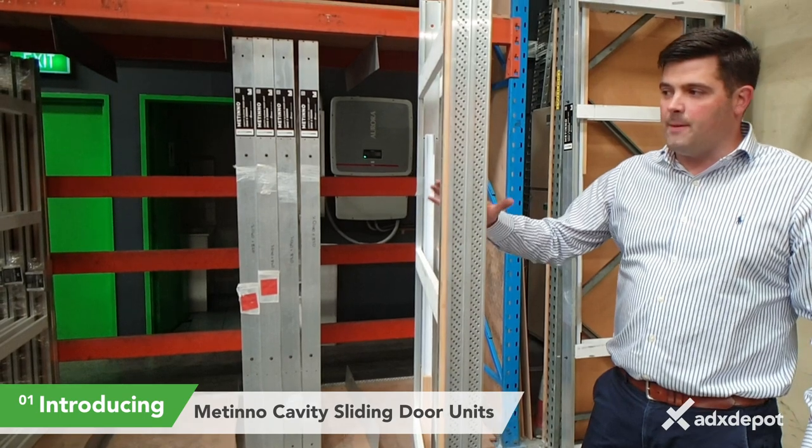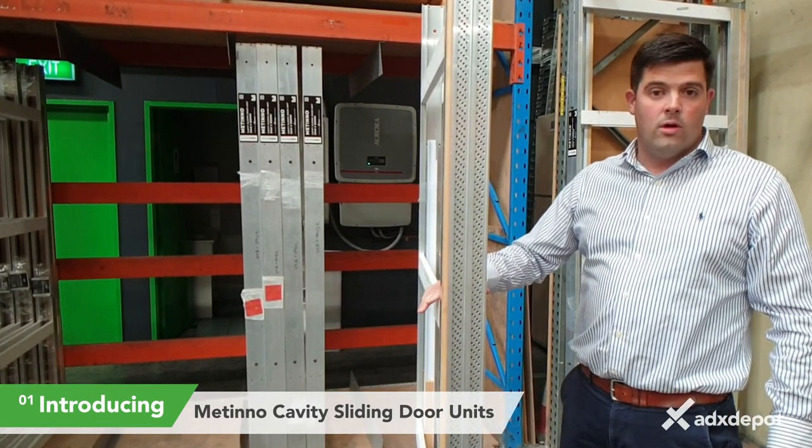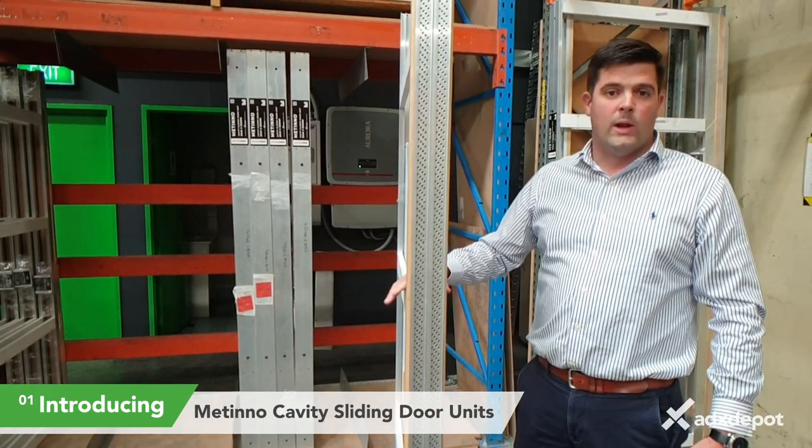They are available at ADX Depo in 2040 and 2340 height, and also 720, 820, and 920 width.